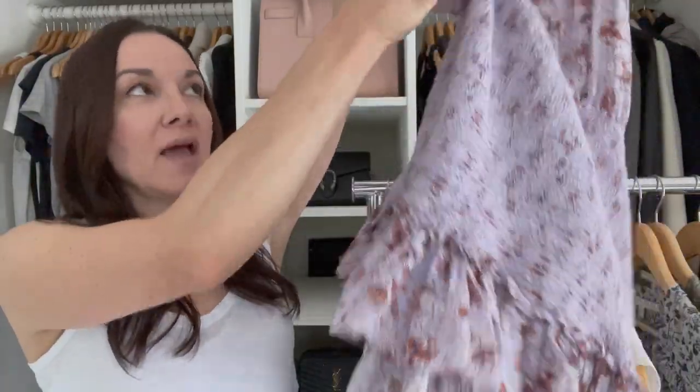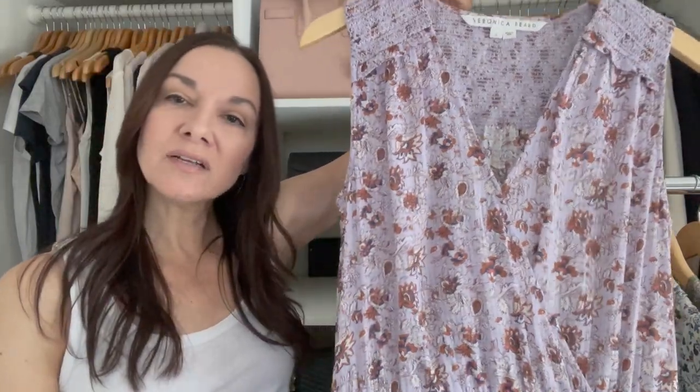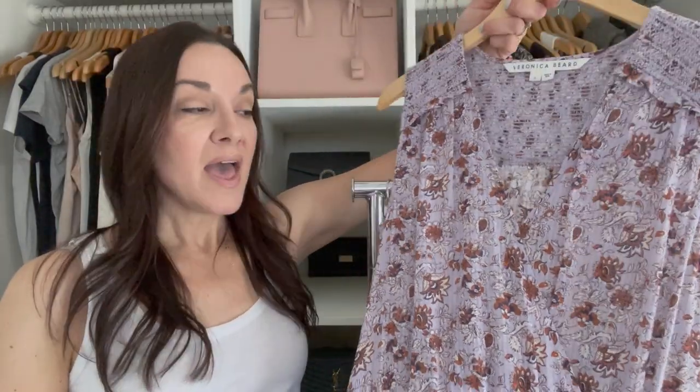This cotton Veronica Beard dress has ruching and it's sleeveless, so it's lightweight. It's that light lavender color, which I think works great for summer. I can dress this down with my flip-flops and cardigan if I'm a little cooler, or wear it with my dressier sandals and leather jacket if I'm going out to dinner.